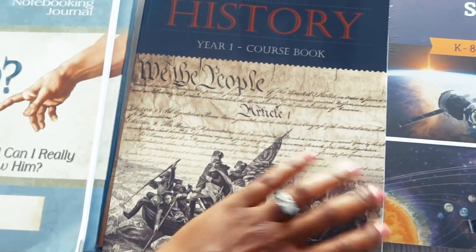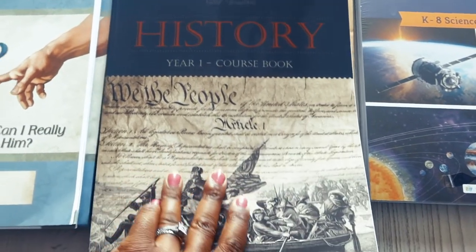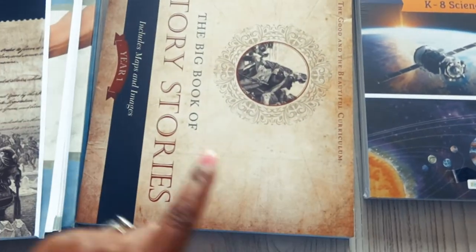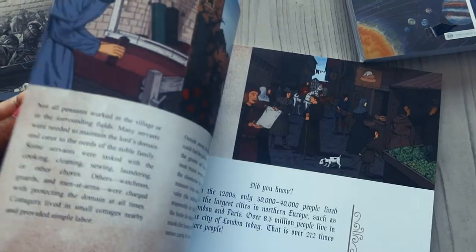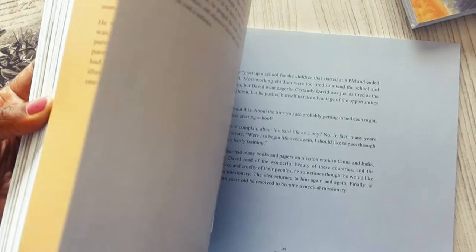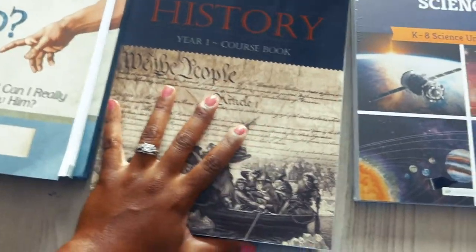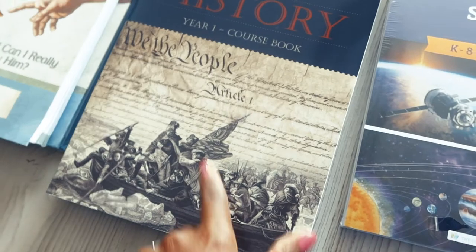We are starting our first history curriculum with The Good and the Beautiful — Year One history. It comes with this book as well as a book of history stories, which is beautiful. I also have a lot of our own history books because I feel it is important to add in even more African American history into the mix. So if I feel like something is missing, we will absolutely add that in. It also comes with a game, so we have a game to be played with this history curriculum.